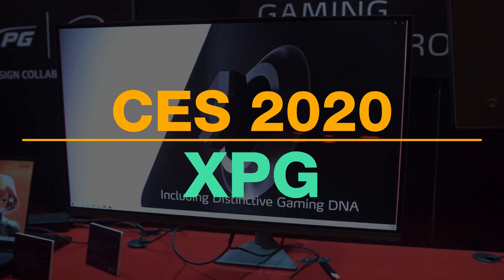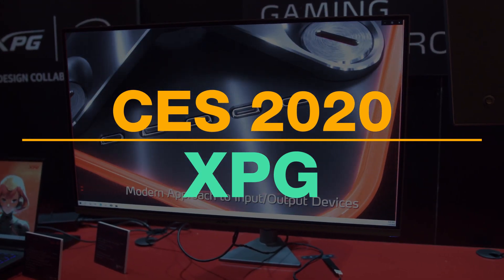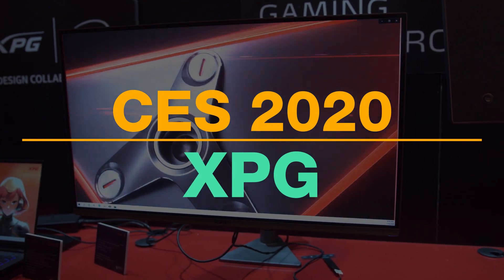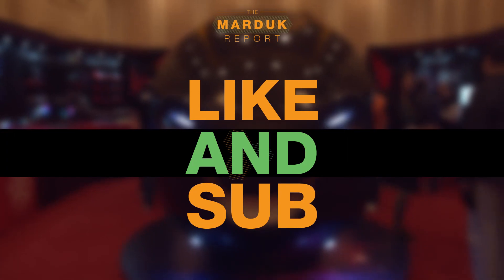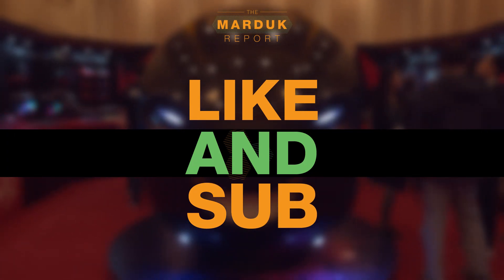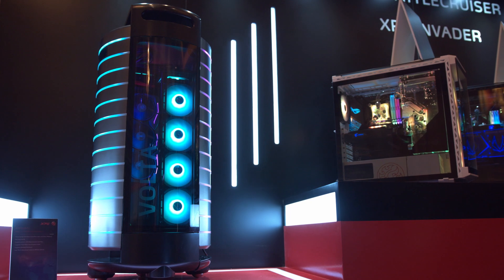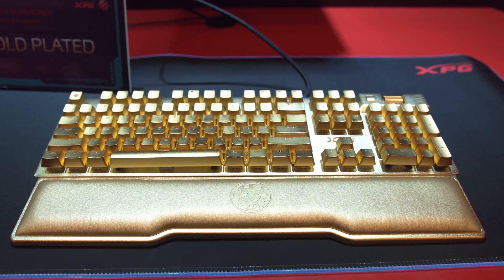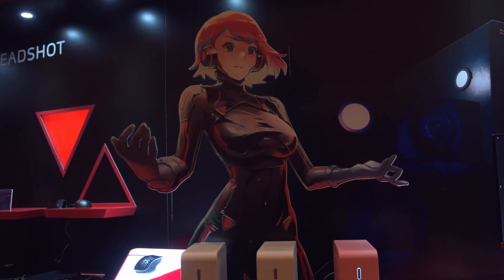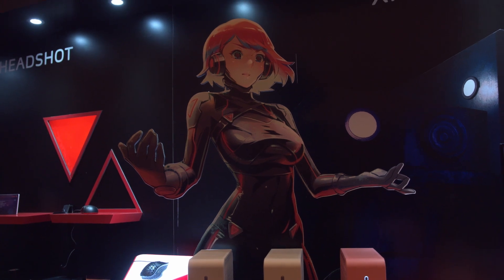That's it for the XPG suite at CES 2020! Hope you guys enjoy this — like, comment, and subscribe. I've got a lot more content from CES 2020 to get through. What was your favorite part? Was it the gaming monitor, the insane Volta case, or are you a baller and it was the ten-thousand-dollar keyboard? I'd get in so much trouble with my wife. Anyway, I'll catch you all later — peace.